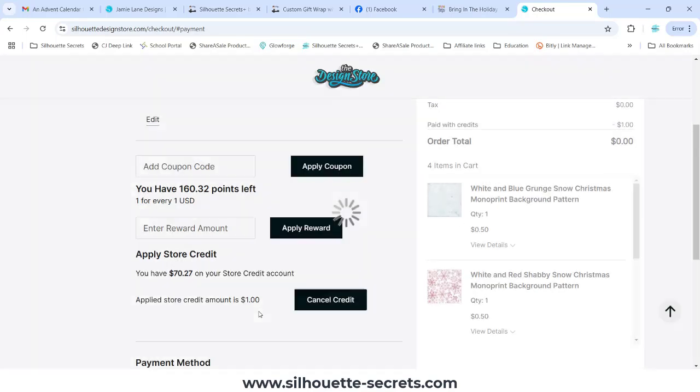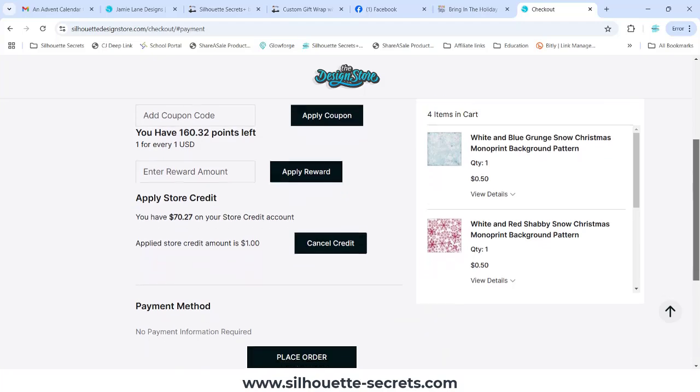It tells me that I've applied a store credit for a dollar. I'm going to scroll down here.